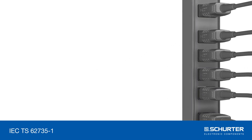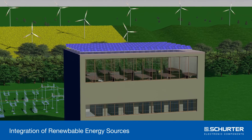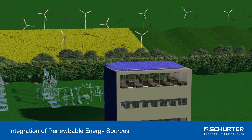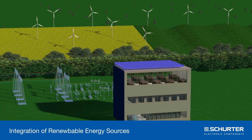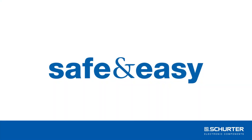The supply of a data center using direct current has enormous benefits. Not only does it offer a more reliable power supply and the potential for saving energy, but it is also much easier to integrate renewable energy sources. Availability is the key word in the digital age — everywhere, at any time. SCHURTER: safe and easy.